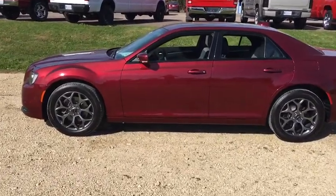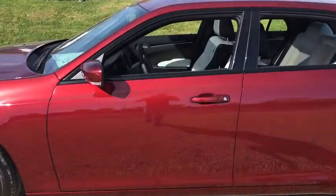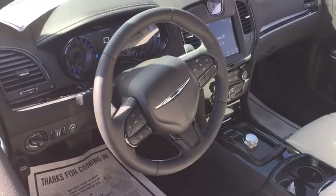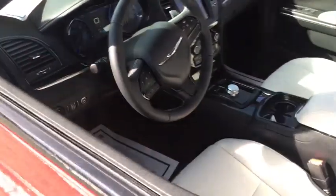Keyless entry, universal garage door opener, trip computer, compass, fog lights, clock, HD radio, Sirius satellite radio, outside temperature gauge, tachometer.